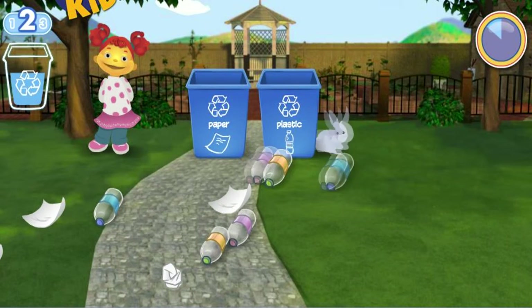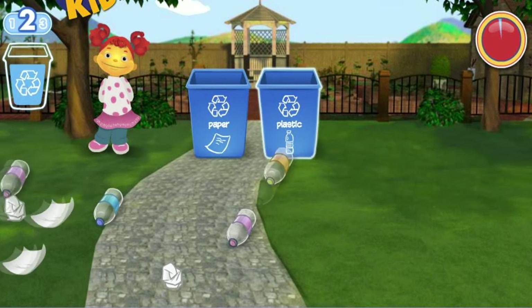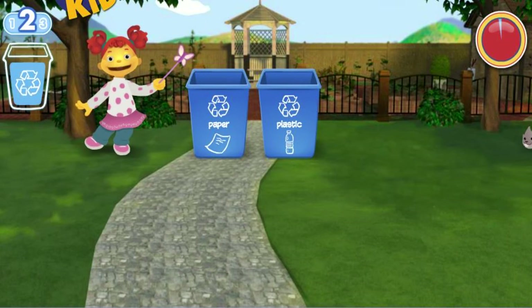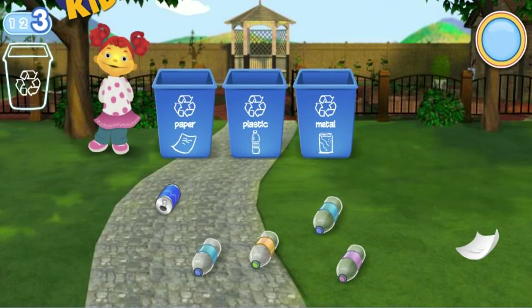Oops, let's pick this back up. Yeah, you did it! Now you are recycling paper, plastic, and metal — make sure you get it all before the time runs out. You need to pick up ten pieces of litter.